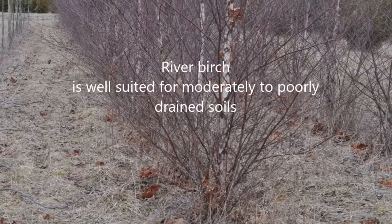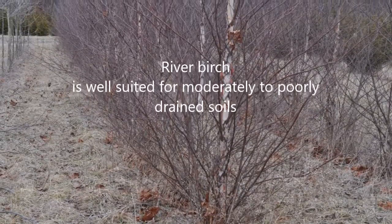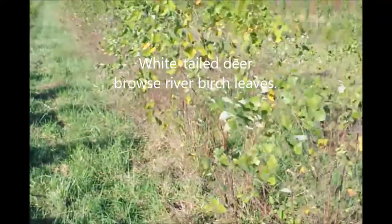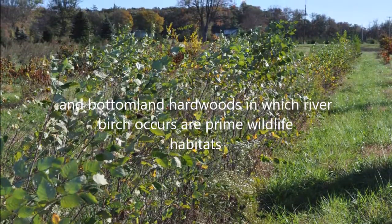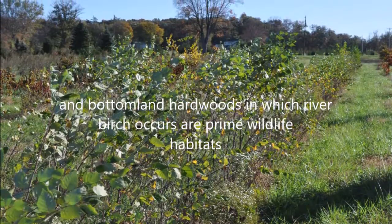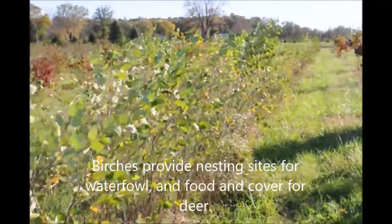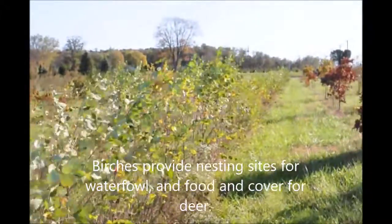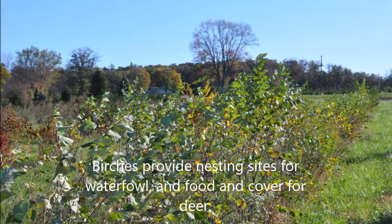River birches are important to wildlife. A number of species of birds eat river birch seeds, including ruffed grouse and wild turkeys. White-tailed deer browse on river birch leaves, and the bottomland hardwoods in which river birches occur are prime wildlife habitats. Birches provide nesting sites for waterfowl and food and cover for deer.